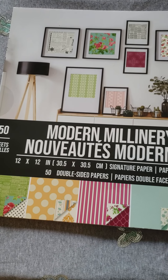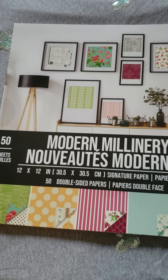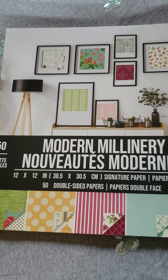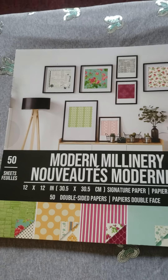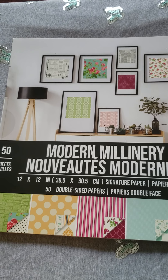Hi everyone, I'm going to do a haul video. This is my first video, so hopefully it goes well. I went to Walmart recently and got a few things for crafts. I got the modern paper pad.